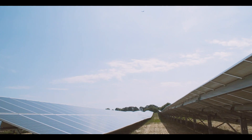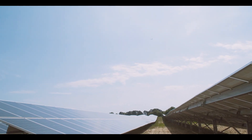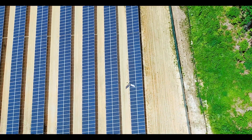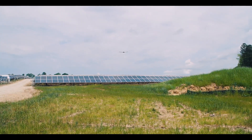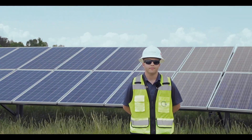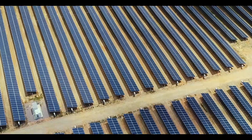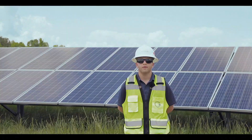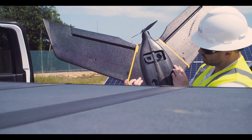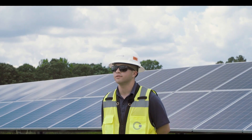This is a 75 megawatt DC farm covering about 400 acres. Today Cypress Creek O&M is using quadcopter drones to map our farms. Depending on the size of the farm, it can take anywhere from one to five hours to map an entire site and collect thermal data on all modules.